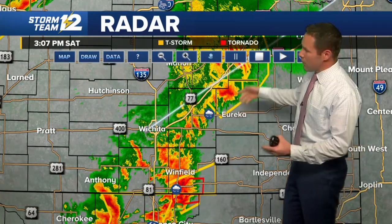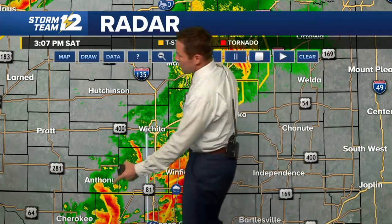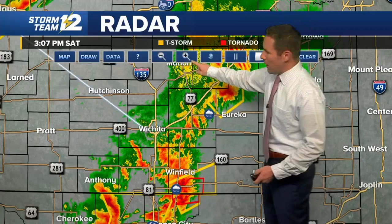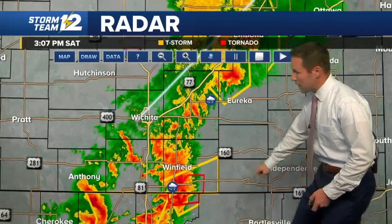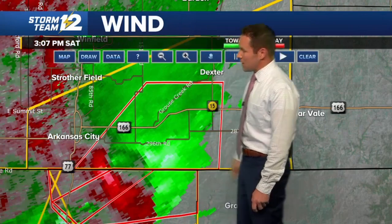The storm off to the northwest of Eureka has some heavy rainfall and could have some small hail. You've also got heavier rainfall showing up southwest of Wichita. But a lot of focus is going to be on this Cowley County storm, where radar continues to pick up on the active weather happening now just east of Arkansas City, as we bring in the wind signatures here on radar.